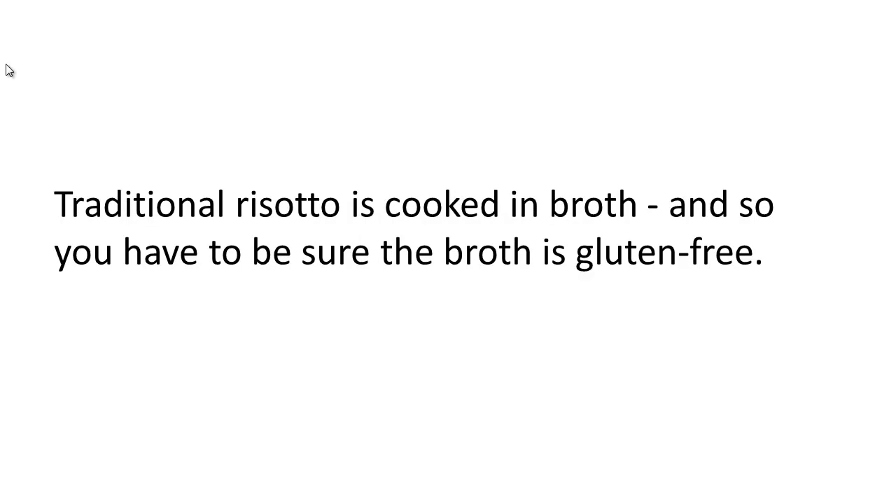Traditional risotto is cooked in broth, so you have to be sure the broth is gluten-free. If you're out at a restaurant and you've ordered a risotto dish, you want to double check that the broth or how it's been prepared is also gluten-free, even though the risotto — the rice itself — is gluten-free.